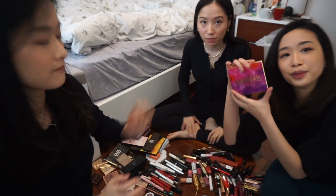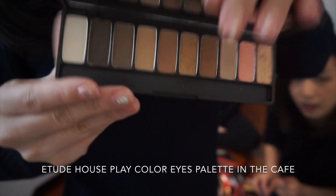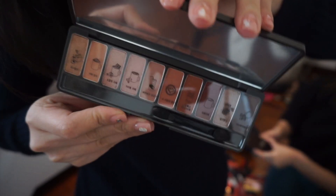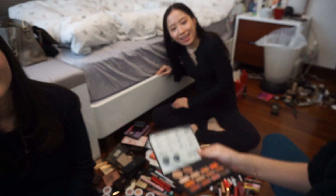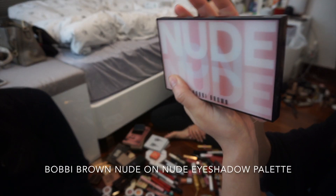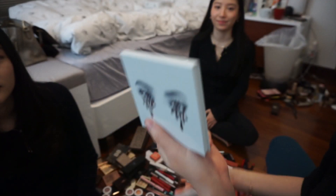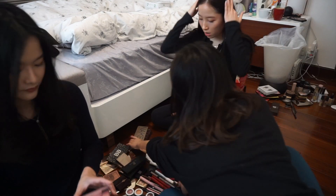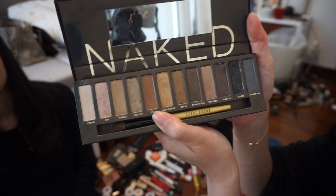Eyeshadow palettes! Starting with Tarte Tartelette in Bloom — 100%, this is a really good palette, and it smells like chocolate. Keep. Etude House Play Color Eyes — she has two, including Caffeineholic — I'll keep both, they're really good for everyday. Cleo Prism Multi Palette in Play Memories — what a waste of space, but keep. Nude on Nude Eye Palette — oh this one is pretty, keep. Two Kylie Cosmetics palettes — Bronze and Burgundy — keep both. Urban Decay Naked and Naked 2 — keep, the Naked palette was my first ever eyeshadow palette.